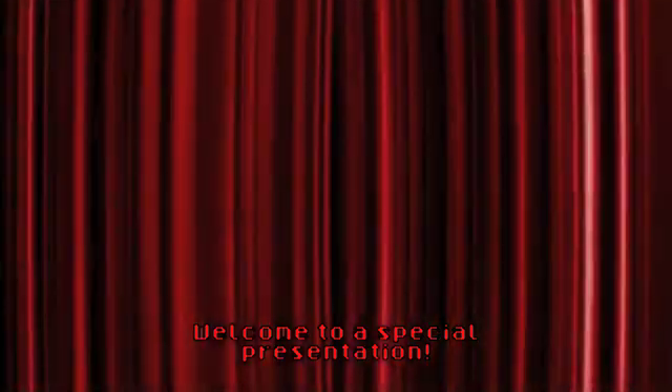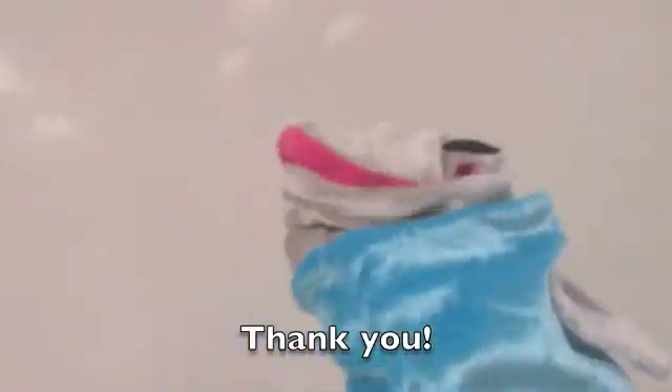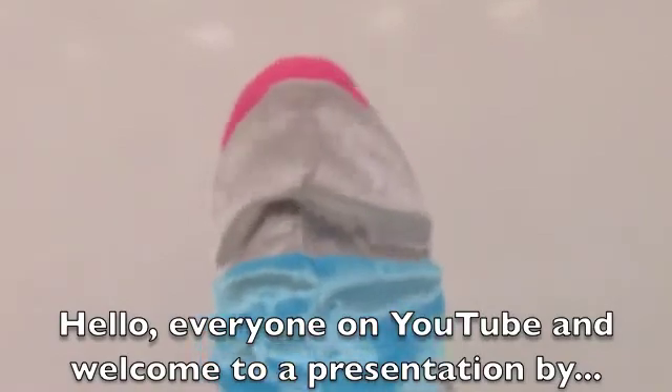Welcome to a special presentation with your host, everyone's favorite silly animal, Fishy the Fish. Hello everyone on YouTube, and welcome to a presentation by me, Fishy, and today's topic is stem cells.